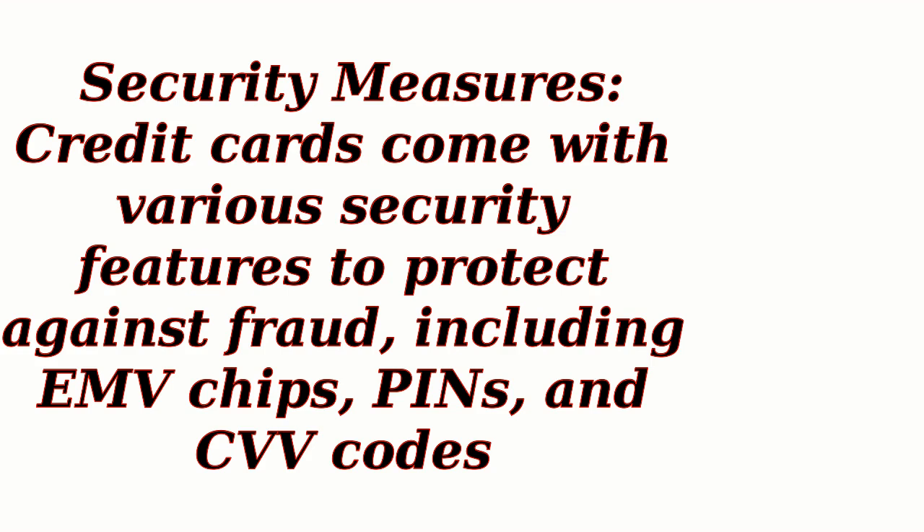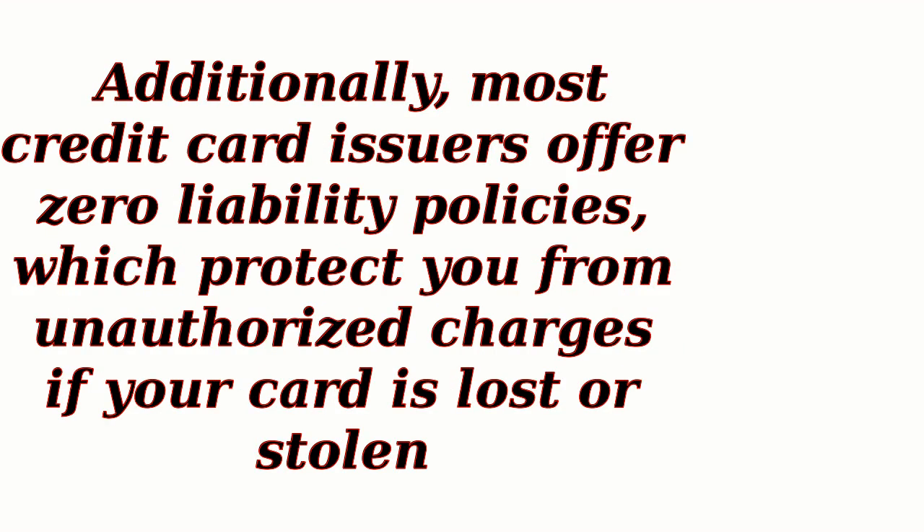Security Measures: Credit cards come with various security features to protect against fraud, including EMV chips, PINs, and CVV codes. Additionally, most credit card issuers offer zero-liability policies, which protect you from unauthorized charges if your card is lost or stolen.